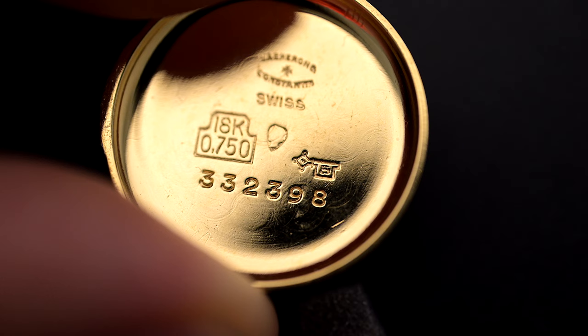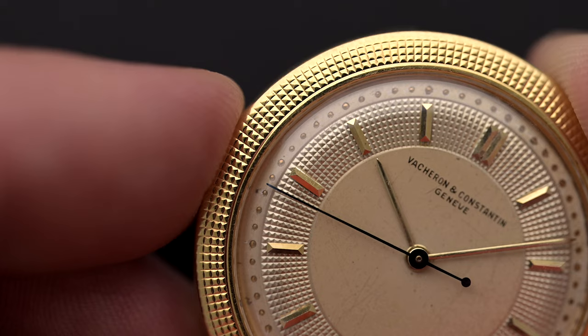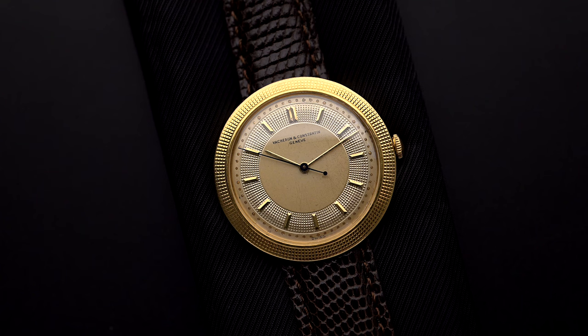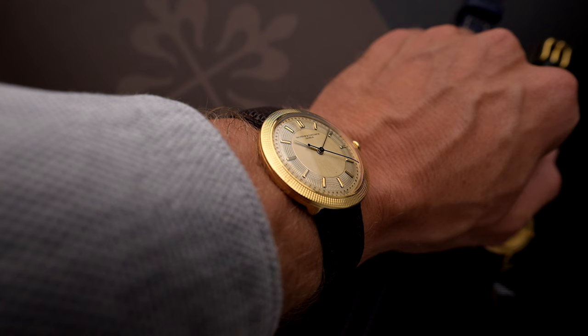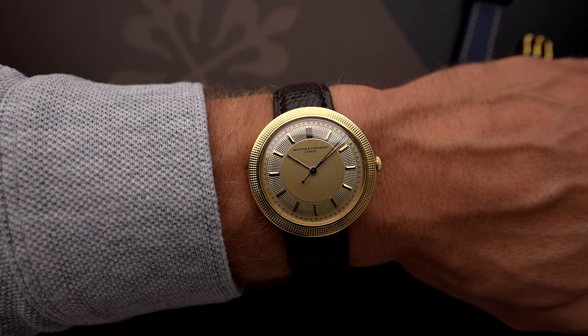On the inside of the case back, we also find the key of the Geneva stem with the number 5, which tells us that the case was produced by the Geneva-based producer Croissant Georges, which produced watch cases from 1934 to 1991. It measures 35mm without crown and a thickness of 9mm, and gets powered by Vacheron's hand-winding Caliber 466. Once put on the wrist, it is really hard to take it off again. The presence and play of light through the decorated surfaces combined with the hidden locks makes this piece something very special.